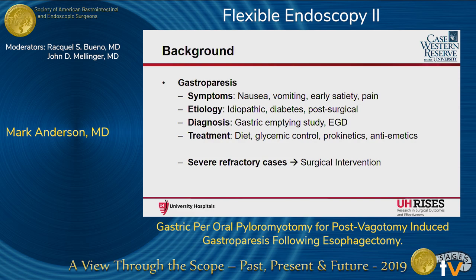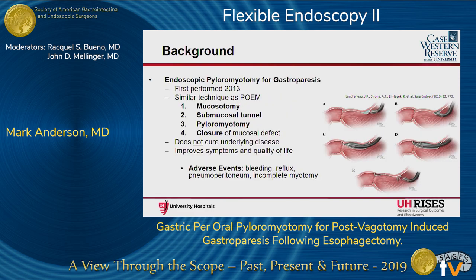For severe refractory cases, surgical intervention has been offered, including gastrojejunostomy, gastric pacers, or electrical stimulating devices. Endoscopic pyloromyotomy for gastroparesis has been performed since 2013, following the widespread success of POEM for achalasia. It involves the same four steps: mucosotomy, creation of a tunnel, pyloromyotomy, and finally closure of your initial mucosotomy. It does not cure the underlying disease process; however, it has shown improvement in symptoms and quality of life.